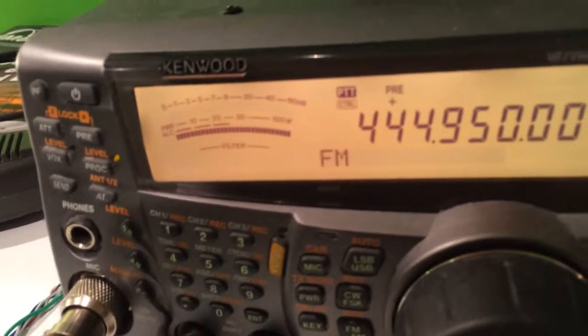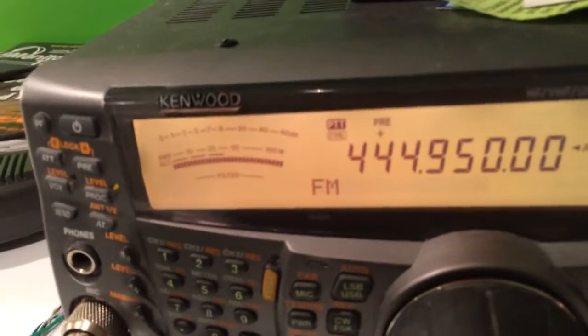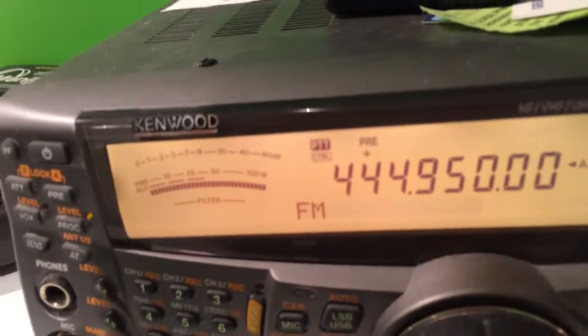Yeah, the Toledo 9.5 is pretty active, so nobody's on it. But this is only a test. As the ID you heard just said, it's a Vega test repeater system, so it's only a test repeater.